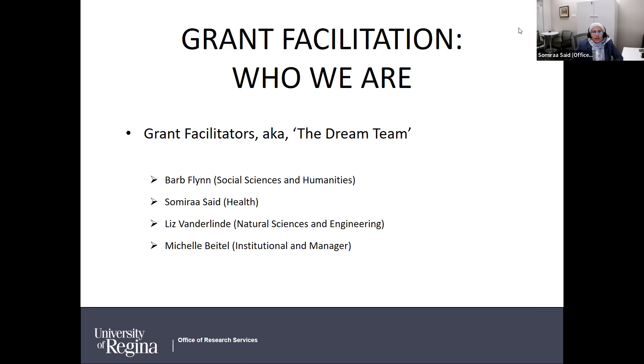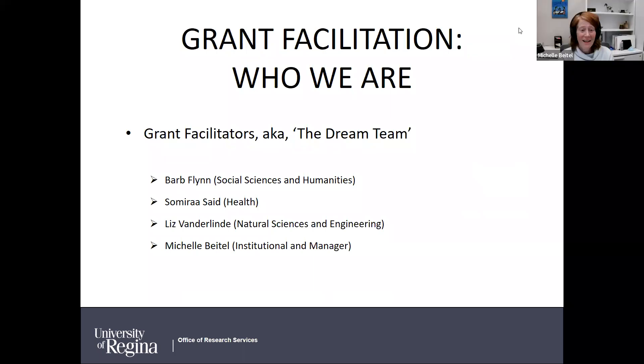I'm Michelle Beidel. I work on institutional programs — things like Canada Foundation for Innovation, which funds equipment and lab renovations, and Canada Research Chairs. I've been around for a long time and have worn different hats over the years.